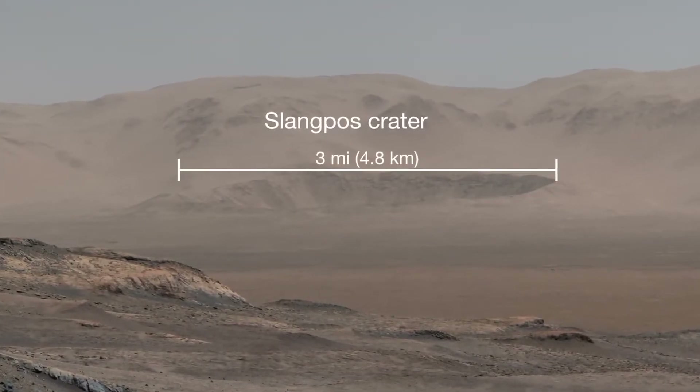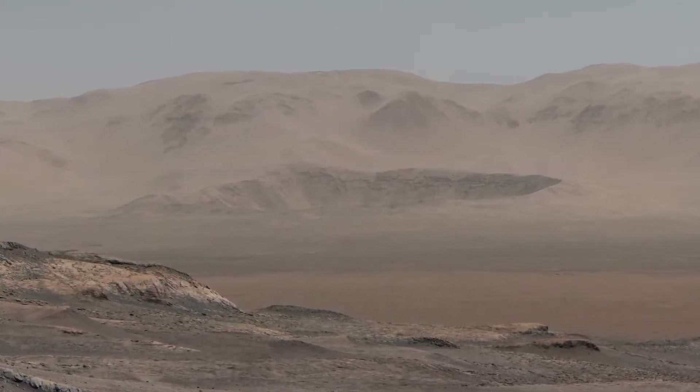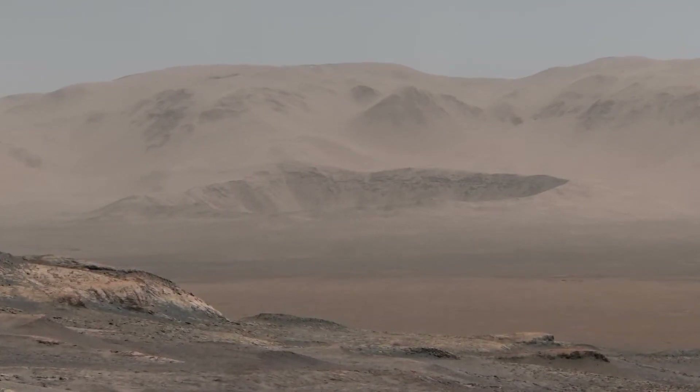End-to-end, Slang Post is three miles wide. Something huge must have struck here. Whenever I start to think that Mars looks familiar, sites like this dramatic impact crater remind me that we're looking at a different planet.